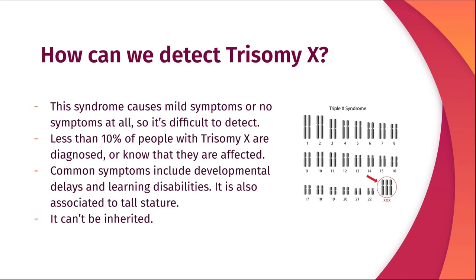Common symptoms include learning disabilities, developmental delays, and tall stature, and it cannot be inherited.